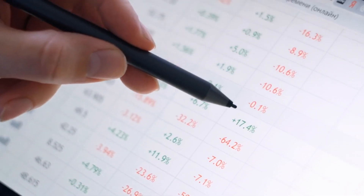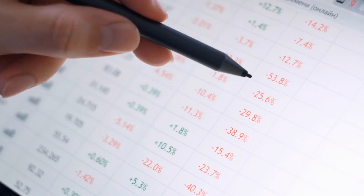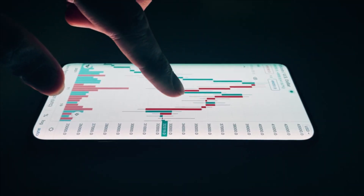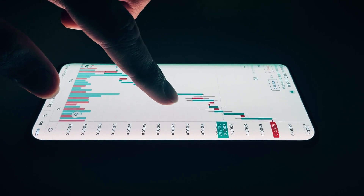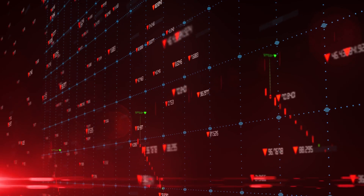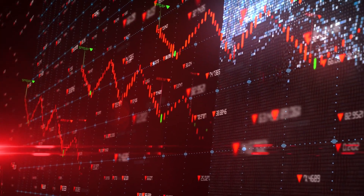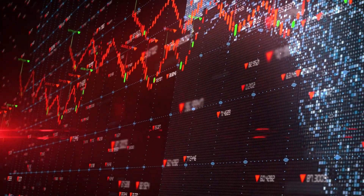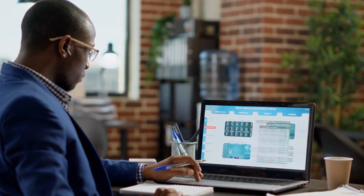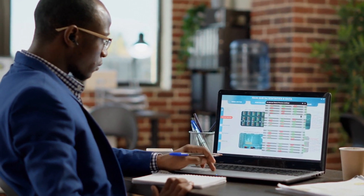In addition to portfolio management tools, there are also AI-powered risk management tools, like Sentient Technologies, which uses machine learning to identify and mitigate risks in your portfolio. Sentient Technologies can analyze your portfolio and provide alerts when certain risks, such as market volatility or sector-specific risks, are present. By using tools like Sentient Technologies, you can better manage your risk and protect your investments.